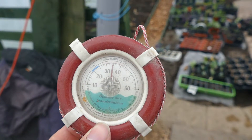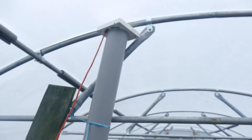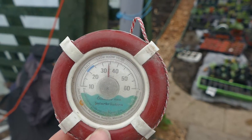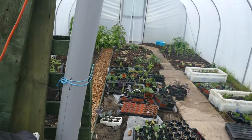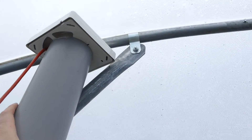Hello and welcome to Gardening at 58 North. In this video I'll just do a very quick update of the heating system here in the polytunnel that I have. As you can see it's currently 34-35 degrees in the polytunnel. It's quite a sunny day, it's pretty hot in here, and all that hot air is being pumped down by this fan.